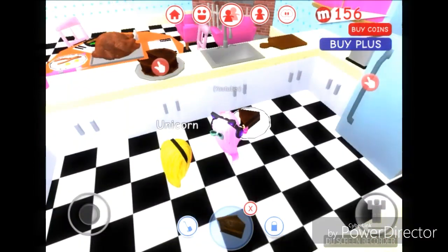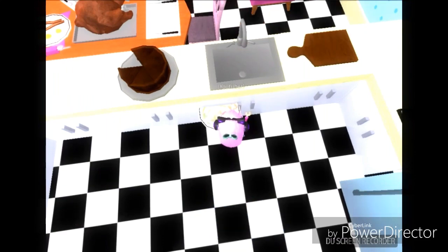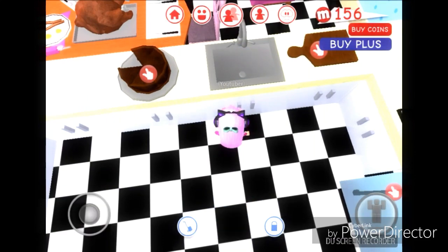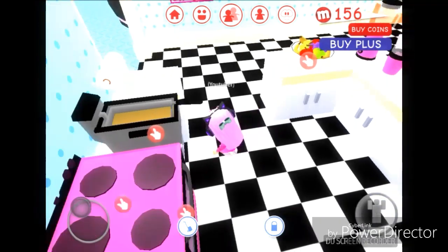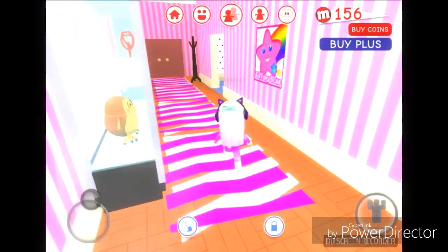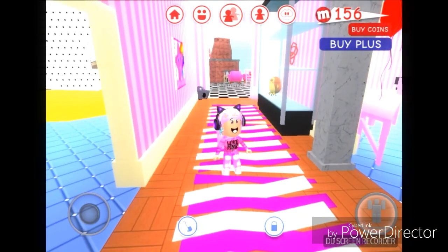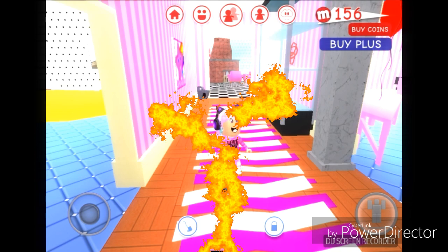You can also wash the dishes right here - you wash it and it will just disappear. So this update is actually pretty cool and I think that's the end of the tour. Thank you so much for watching and see you guys next time.